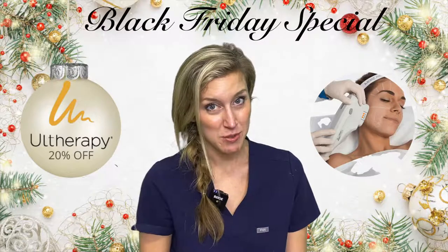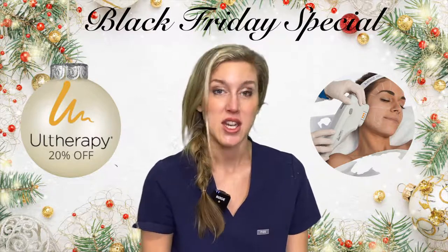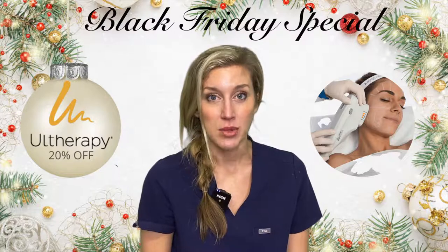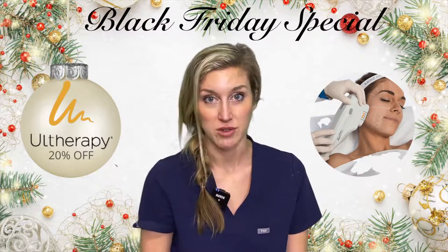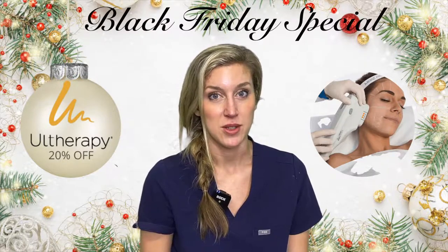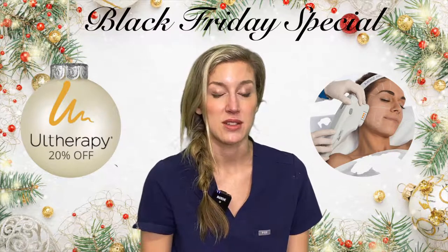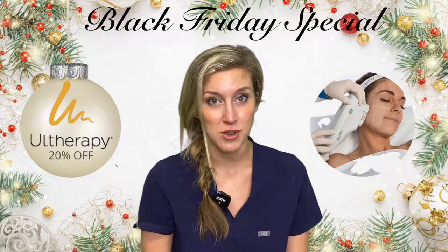What is Ultherapy, you ask? It is bulk tissue heating underneath the skin to lift and firm. I'm not going to say plump because you have the fillers, which are also on sale that week — the Juvederm and the Voluma will be on sale that week, so it's good to pair those together. But it just physically lifts and tightens, so you can pick different parts of your face to do it.